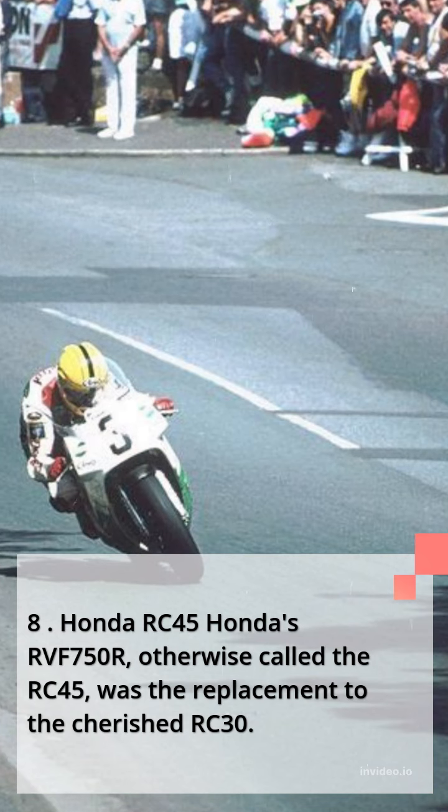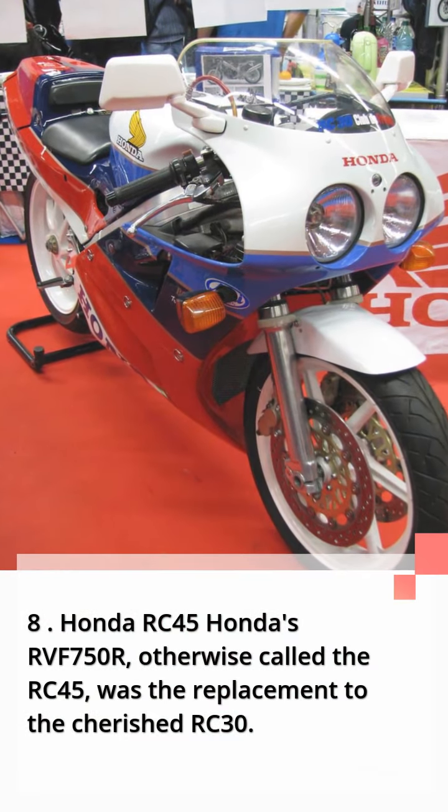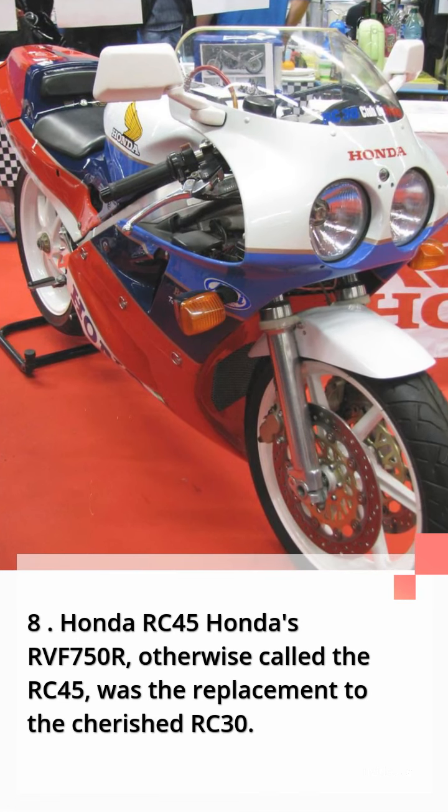Number 8: Honda RC45. Honda's RVF 750R, otherwise called the RC45, was the successor to the beloved RC30.